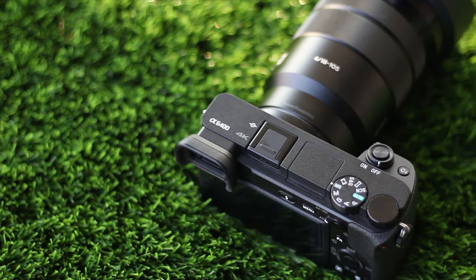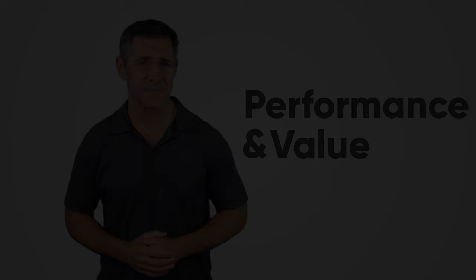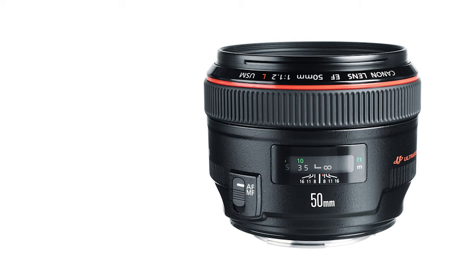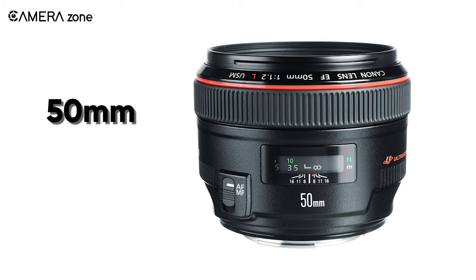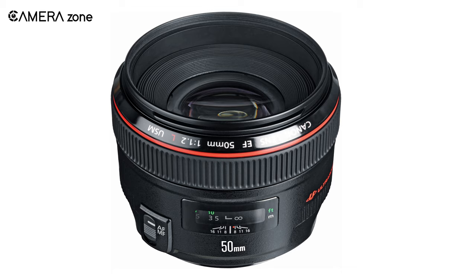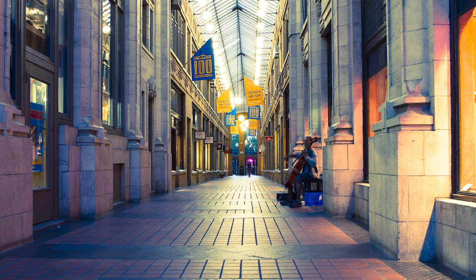At Camera Zone, our mission is to provide the most reliable updates on photography and cinematography gear, including expert opinion based on performance and value. The first lens we would like to mention is the Canon EF 50mm f/1.2 USM. It is a premium and professionally used lens for product photography, and also a very versatile lens with usability in street photography, portrait photography, and more, featuring eight blades inside.